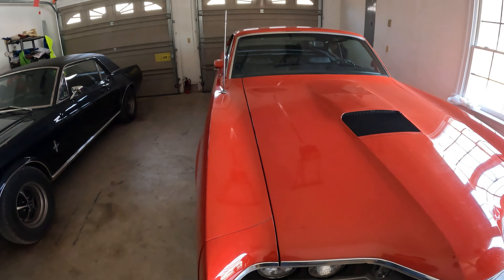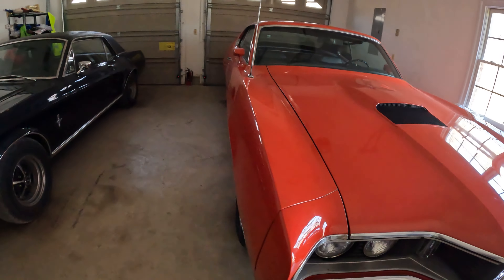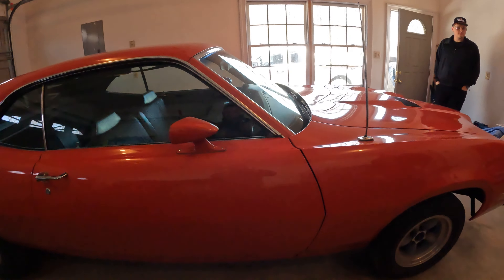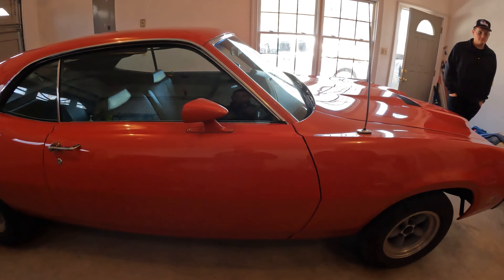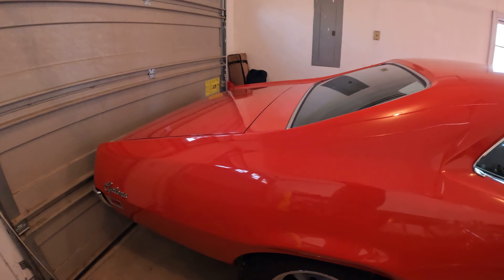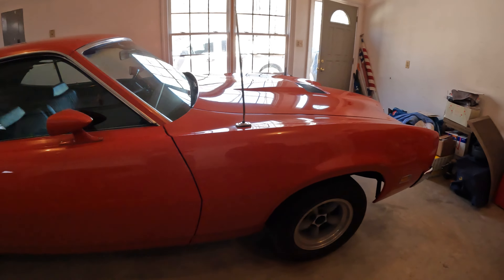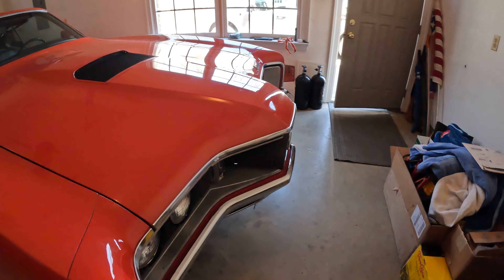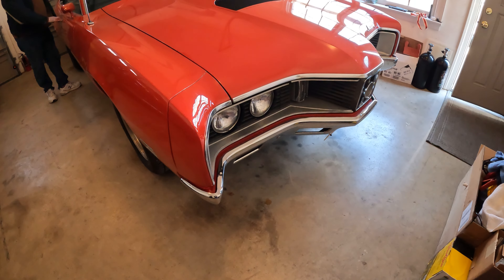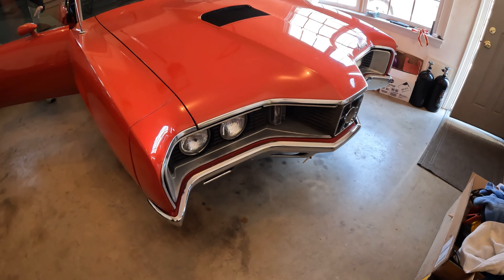Let's start with the Cyclone. Talk to me about it. It's a '71 Cyclone, I bought it from the original owner. It's one of 444. I got the Marti report on it. It's a Cleveland automatic with air, power disc brakes, and power steering.